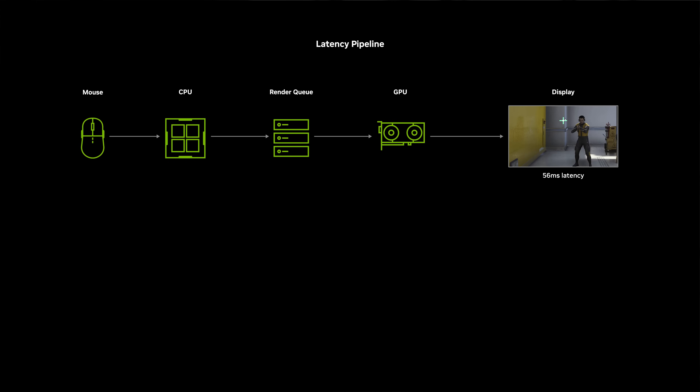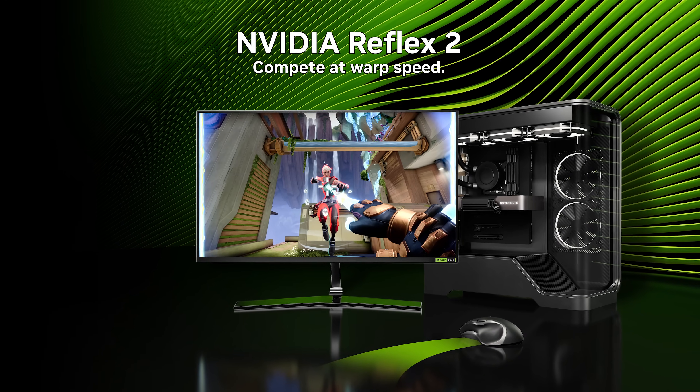In 2020, we launched NVIDIA Reflex, which tightly synchronizes the CPU and the GPU to reduce latency by an average of 50% in top competitive titles. Today, we're announcing a breakthrough in our latency research with the introduction of Reflex 2 with Framework.